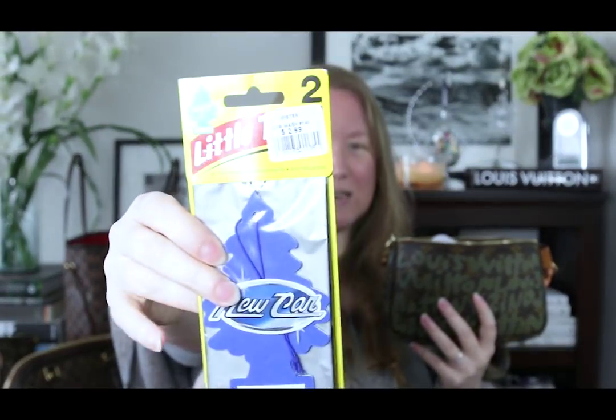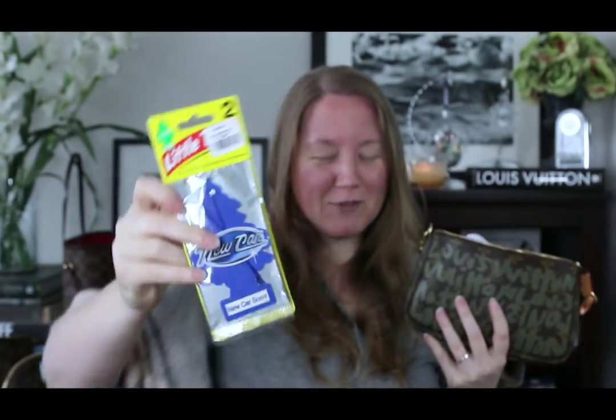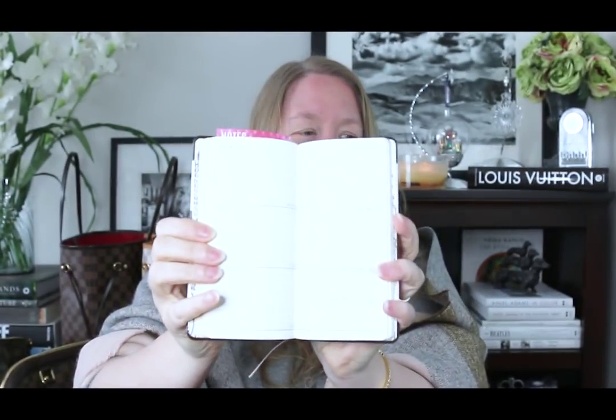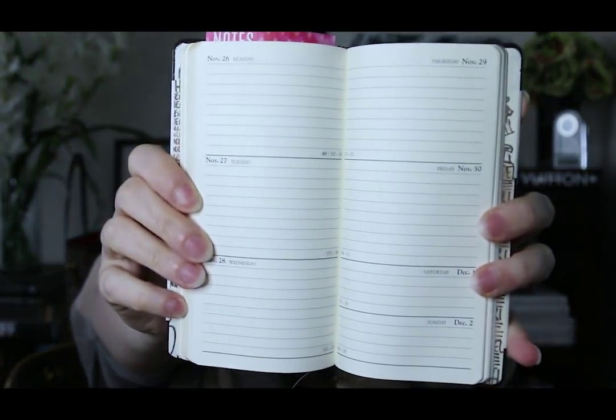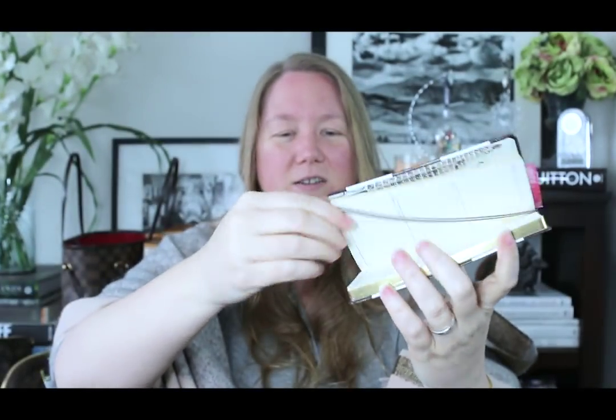Inside the pochette: first, I got this in my Christmas stocking from the boyfriend — apparently he went shopping at the car wash for stocking stuffers and it's the new car scent. My reaction when I pulled it out of my stocking was, 'Does this mean I'm not getting a new car?' I also have this little 2018 calendar planner thing from Henry Bendel — it has gold gilding on the edges and a little ribbon bookmark. Very cute, got that on sale at Henry Bendel.